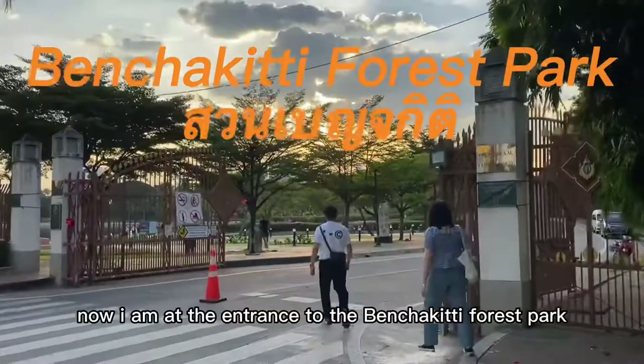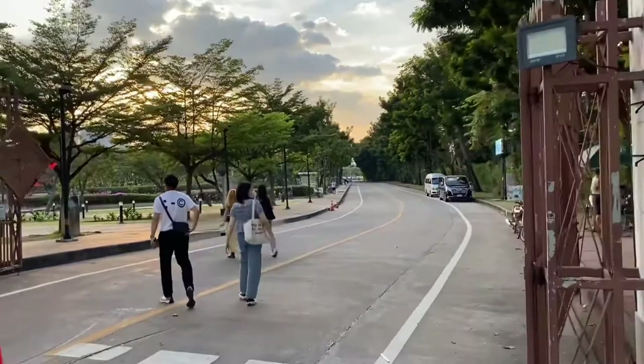Now I am on the opposite side of the park. I need to cross this overpass to get there. Now I am at the entrance to the Banjagi Di Forest Park, which is divided into areas 1 and 2. We were just in time for sunset.